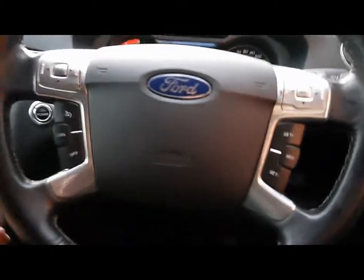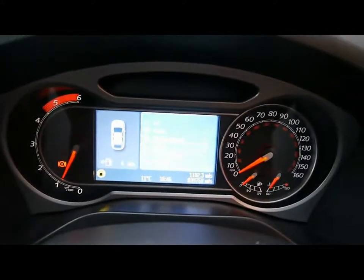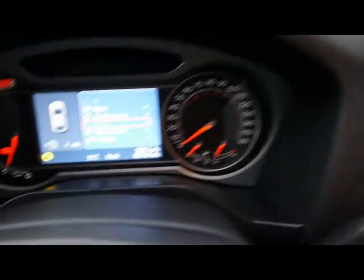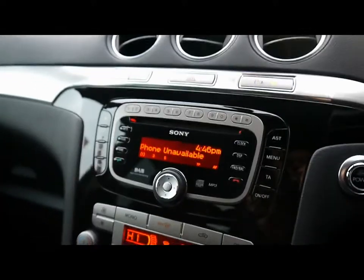Electric windows and mirrors, multi-function steering wheel with cruise control and media controls, and all the headlight controls. You've got the Ford Connect Plus onboard computer system. The vehicle currently has 39,000 miles. For the entertainment system you have a CD player and a radio.